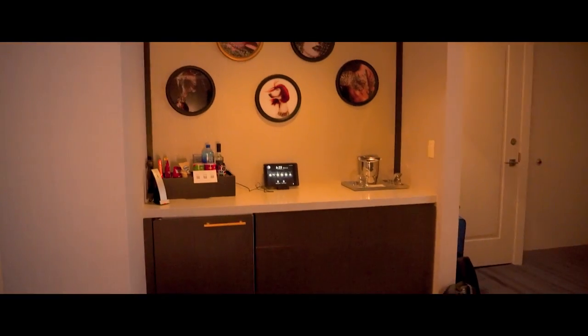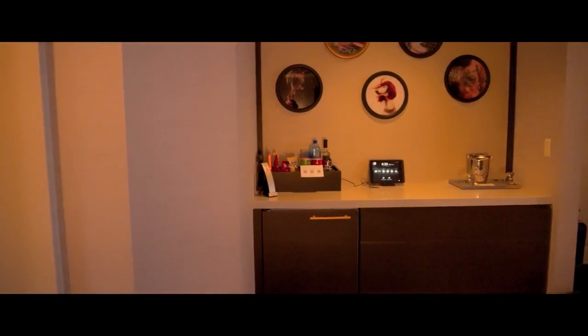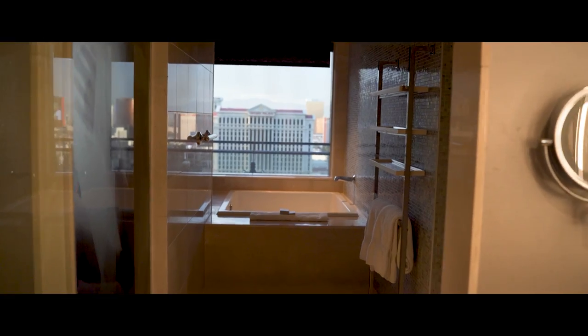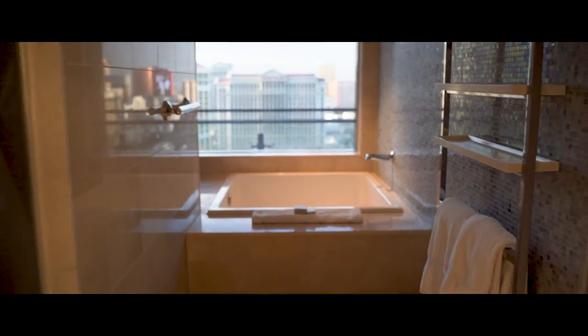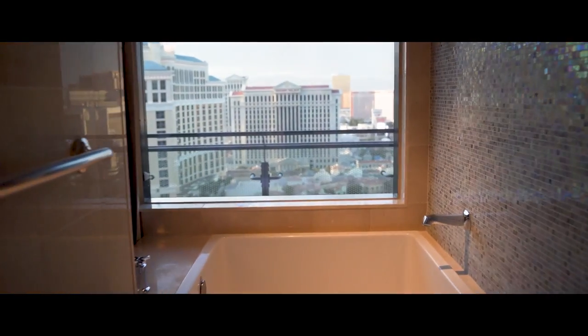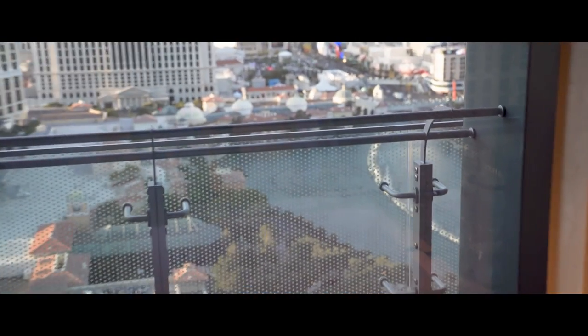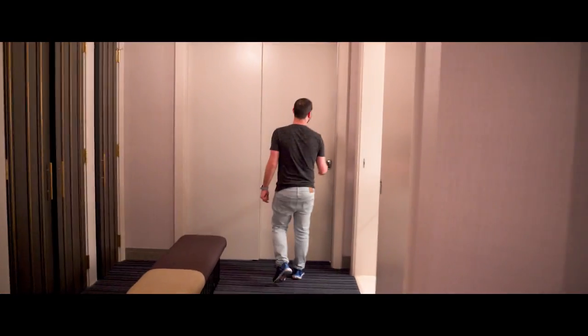Over here we have a mini kitchen with one empty fridge and a mini bar. Also, check out this massive bathroom with the biggest walking shower I've seen on the strip so far. And of course the best part of the room — this hot tub with a view of the Bellagio fountains.